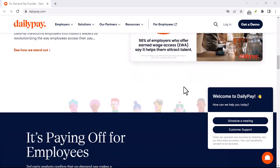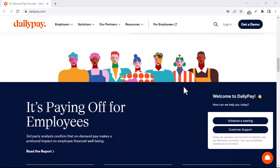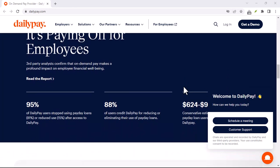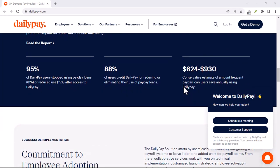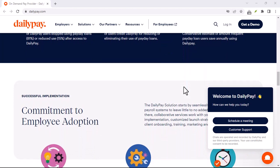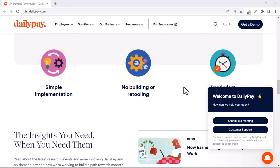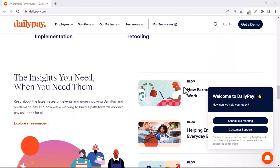That's where services like DailyPay come in, promising to help you access your earned wages before your official payday. Sounds pretty sweet, right? But with all these financial tools popping up, it's natural to wonder: is DailyPay actually a bank account? The answer might surprise you. Let's break it down.